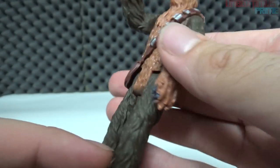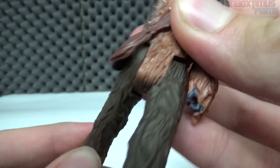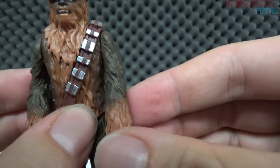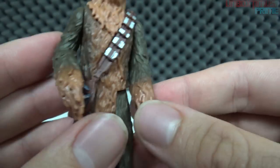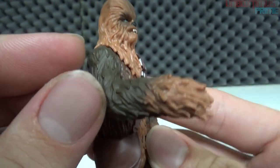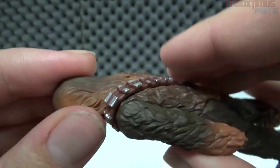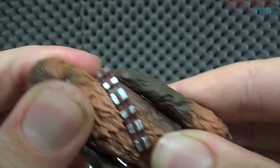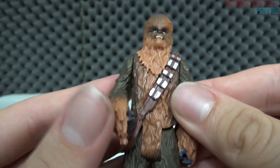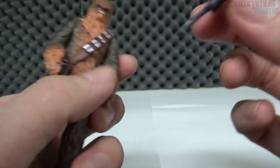He's pretty much one solid figure. Articulation-wise, he's got movement in the hips and movement in the shoulders on both sides — no elbow, nothing for the hands. The hands actually look really nice, showing as if they've been covered up. His head doesn't move at all, it's stationary. This is a great display piece, like for a diorama of some sort.